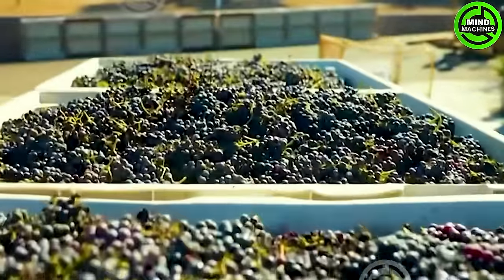The grape harvest holds a crucial role for grape producers, carrying great significance in many countries.